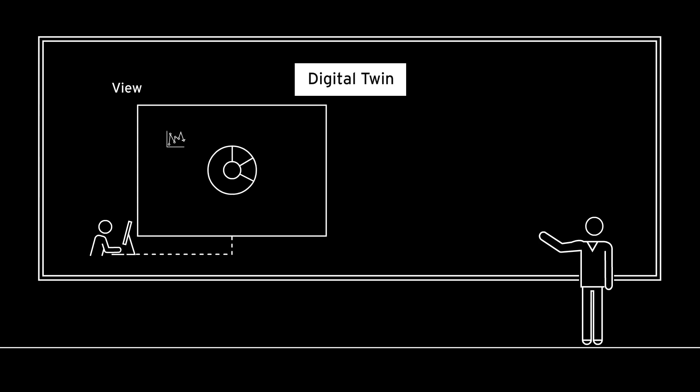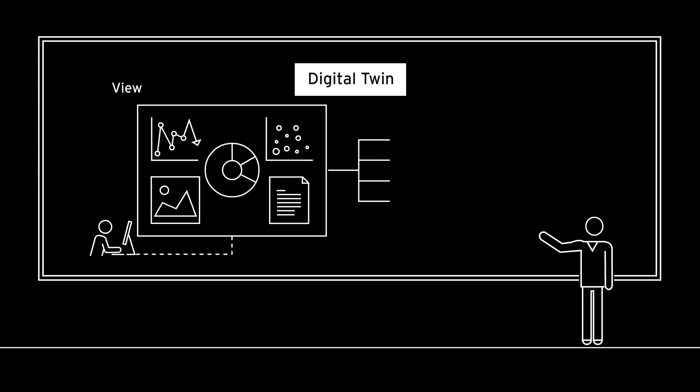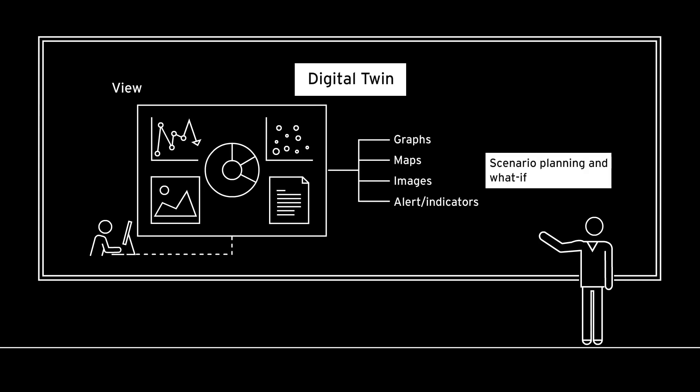View: gain an integrated view of extended supply chain operations using advanced analytics to predict potential disruptions.